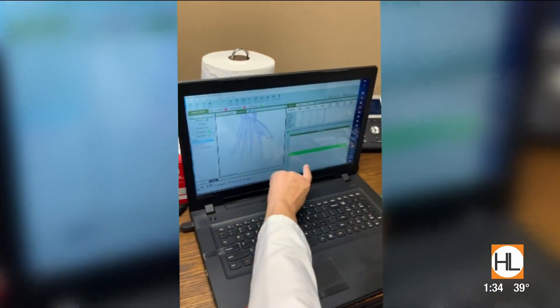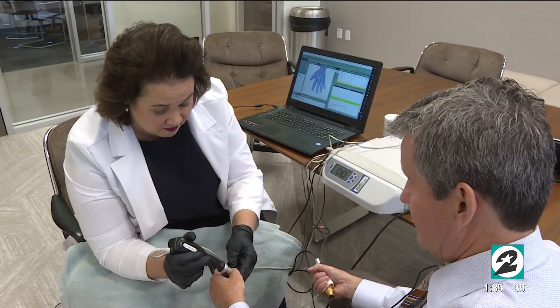Using just the fingers and toes, you're able to look at the entire body — you don't need to put that probe all over. We're talking everything: the pancreas, the gallbladder, your nerves, every endocrine system. Every single organ will be examined energetically in 15 minutes.